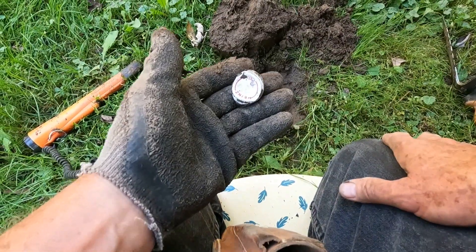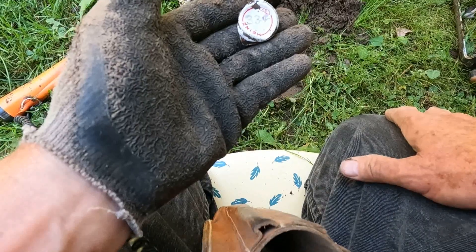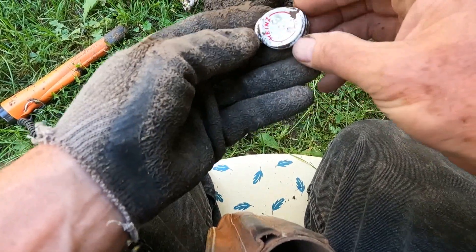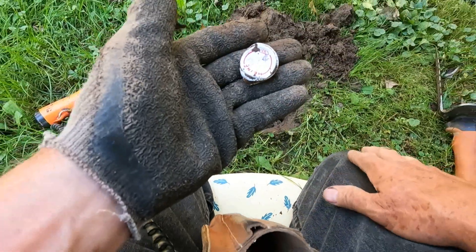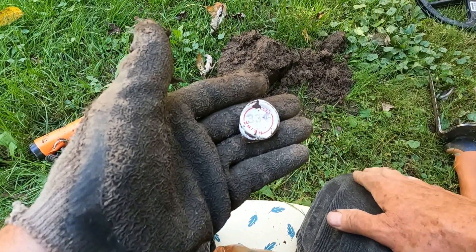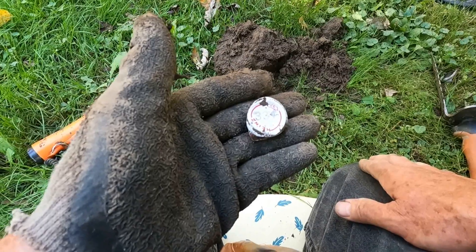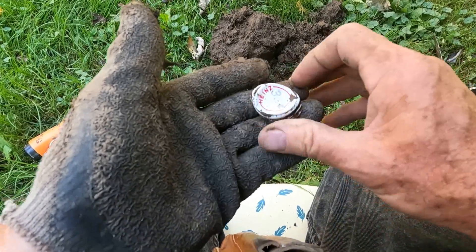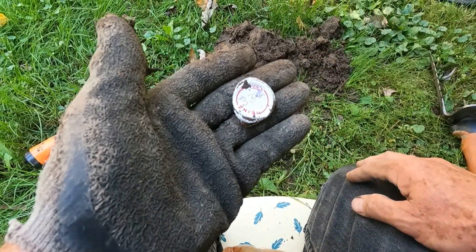My next target out of the ground was a Heinz 57 cap. I did work in a grocery store back in the 70s where we used those ink stamps - 33 cents. Try to buy that today for 33 cents! On to the next beep.